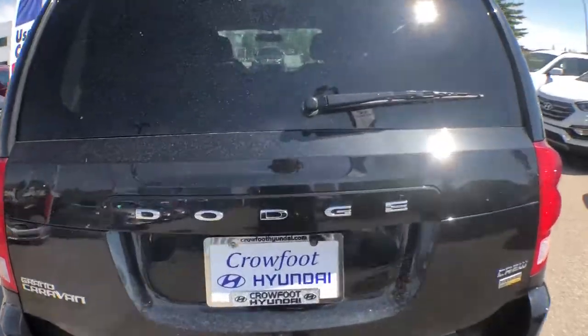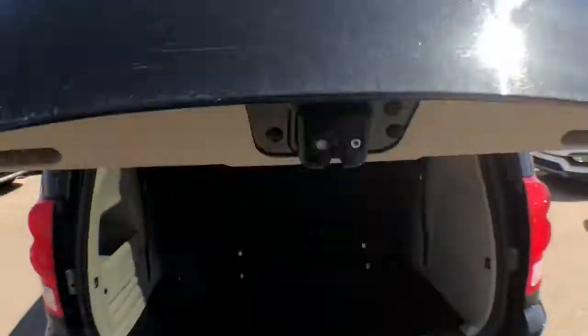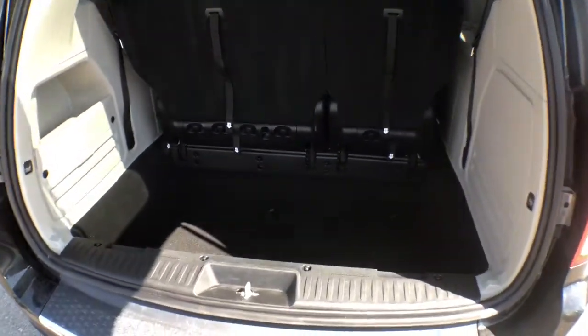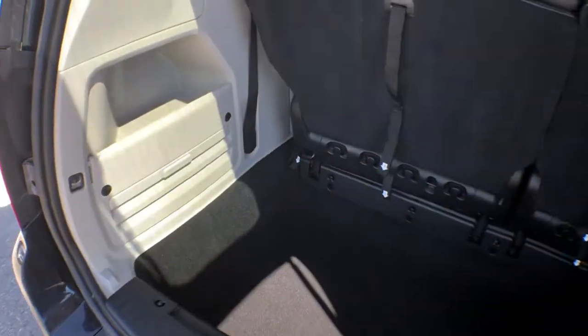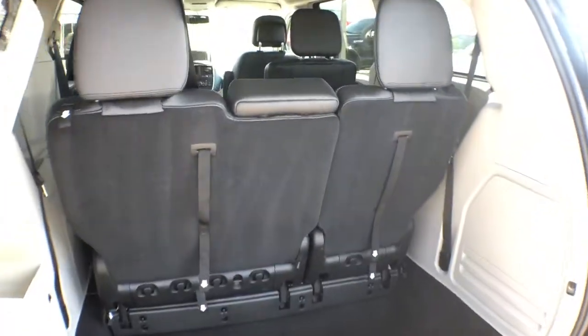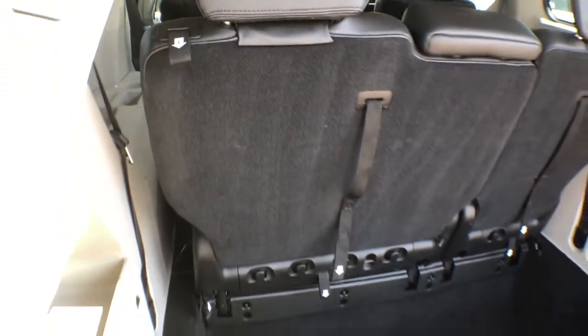Finally, we'll take a look at the cargo room in your trunk. There's lots of space available back here — you've got a nice deep trunk with some additional storage space to the left. Your third row can also easily be stowed away if you follow the numbers on this tab.